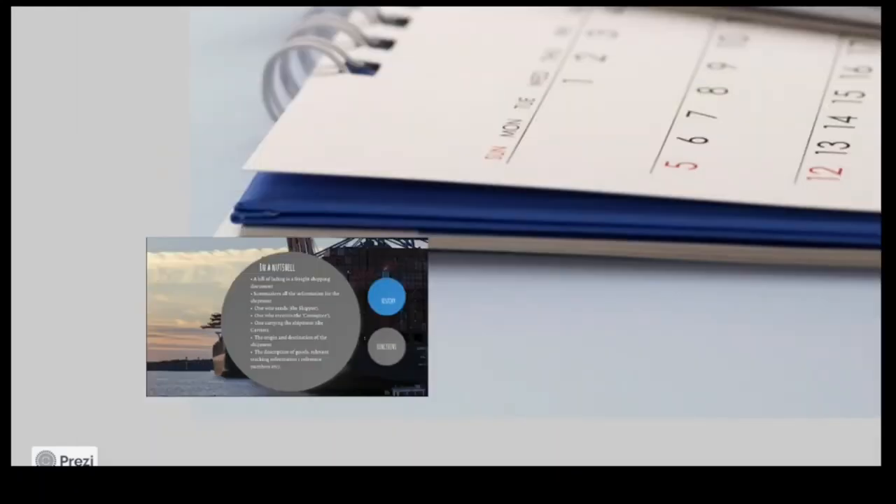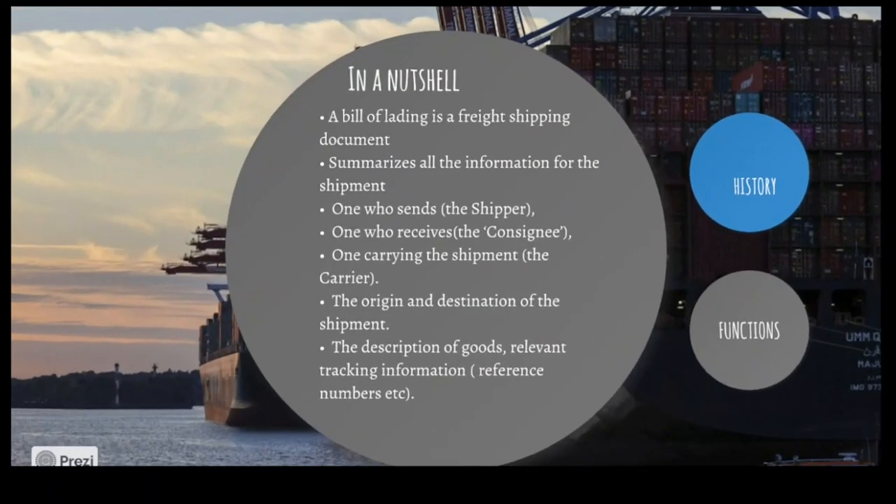It's a freight shipping document — whatever the ship, wherever the ocean, whatever the country or harbour, this is the document that helps goods to be loaded and unloaded. What's put on board is done by the shipper, and the one who receives the goods at the other harbour we call the consignee — let's call him the buyer.